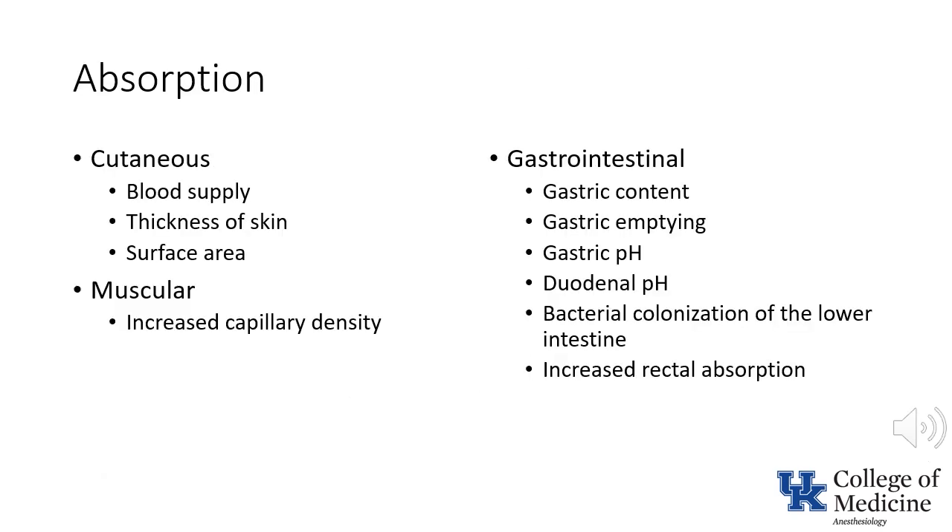Now it's time to talk about pharmacokinetics, the primary subject of this presentation. I'm not going to spend any time talking about absorption — I can't remember the last time I gave a drug to a neonate by any route other than intravenous or inhalation. This slide does, however, present a list of some factors that influence absorption. Pause the presentation here if you want to review them in more detail.